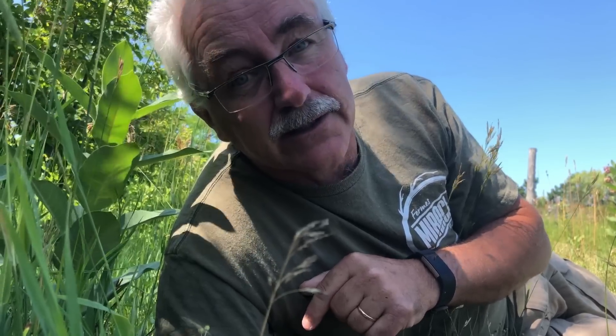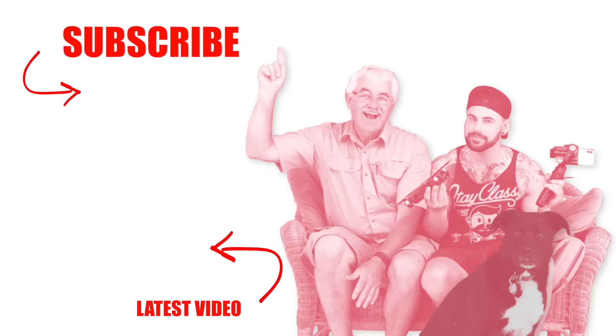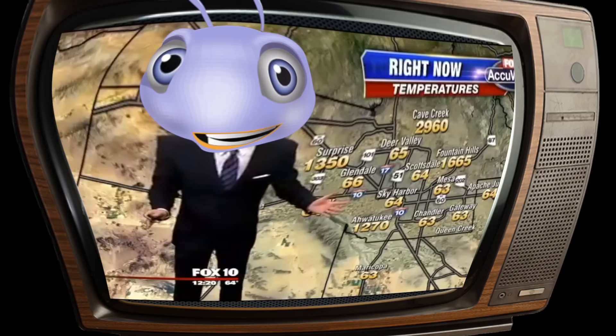Hope you learned something. Thanks for watching. See you next time. Please subscribe and check out our latest video.